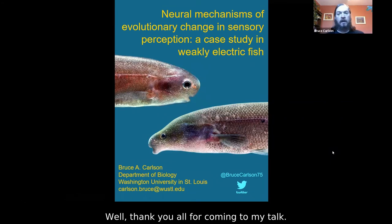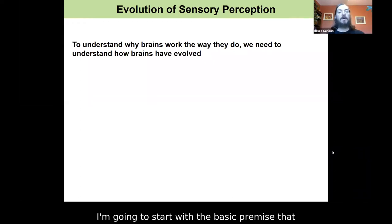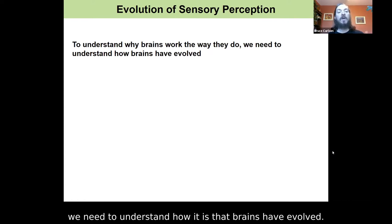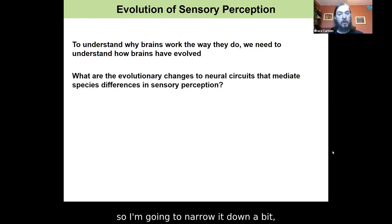Thank you all for coming to my talk. What I want to do today is talk about the evolution of sensory perception. I'm going to start with the basic premise that to understand why brains work the way that they do, we need to understand how it is that brains have evolved. This is a very big question, so I'm going to narrow it down and ask: what are the evolutionary changes to neural circuits that mediate species differences in sensory perception?